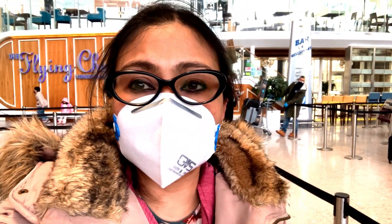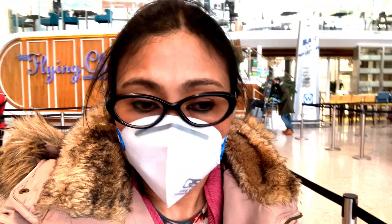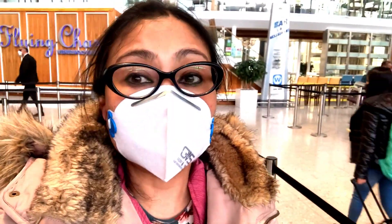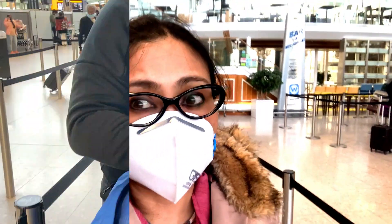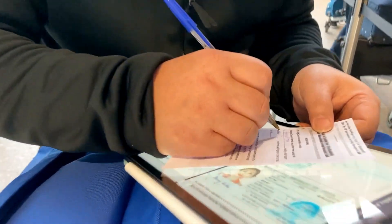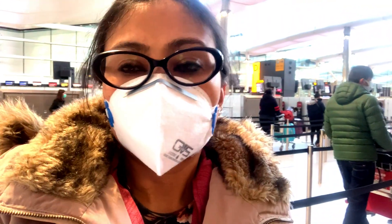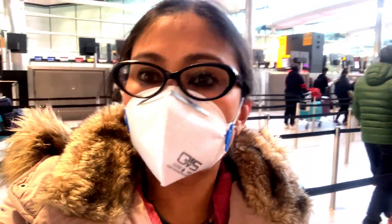So the normal mode of traveling is actually not there, so yes, it takes a lot of time. When you are planning for traveling, you need to have quite a lot of time in hand. Finished filling up the mandatory Air Suvidha form and now ready for check-in.